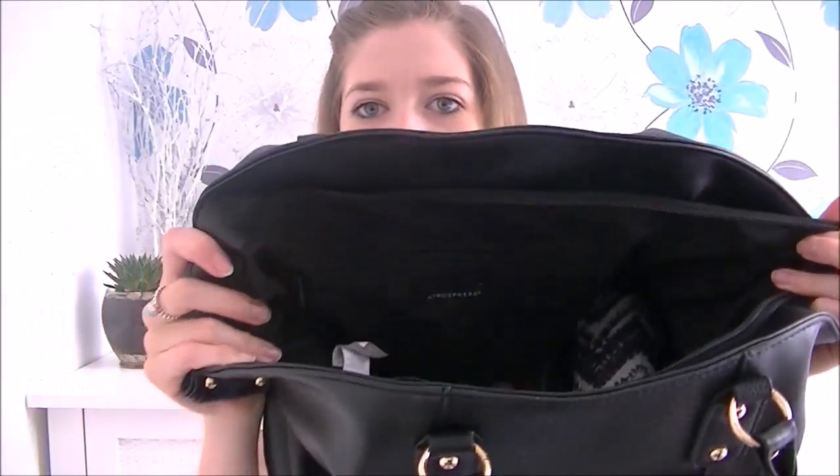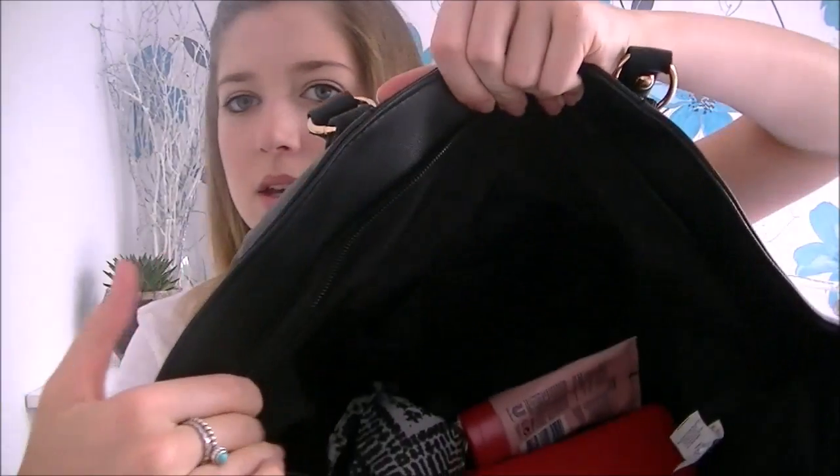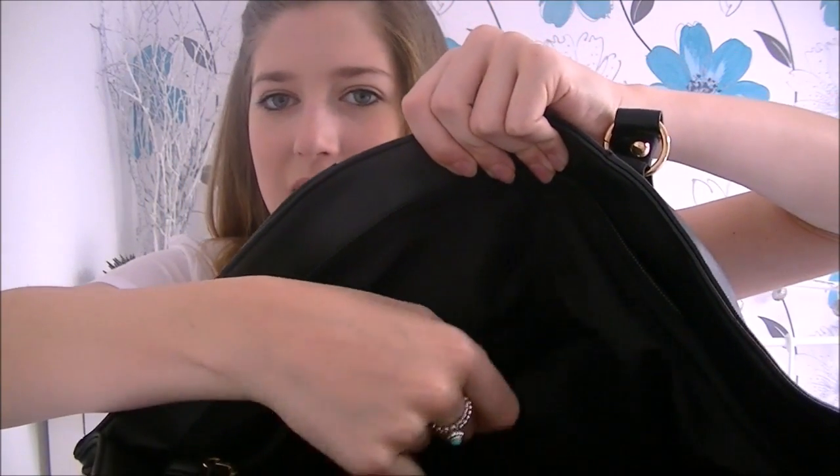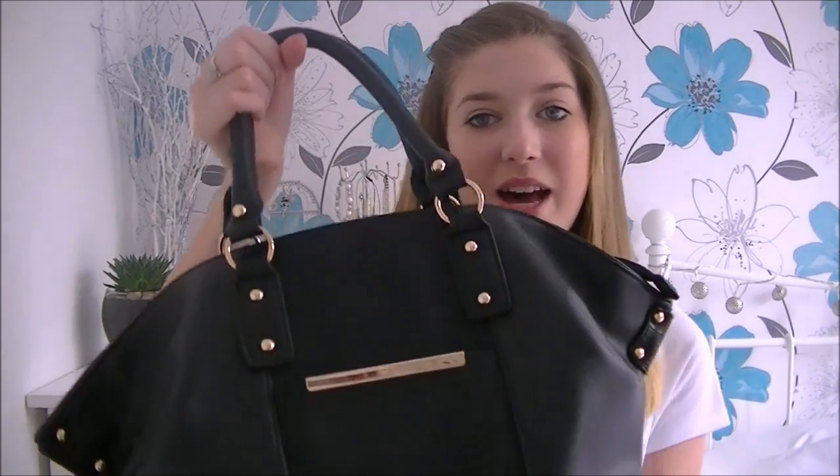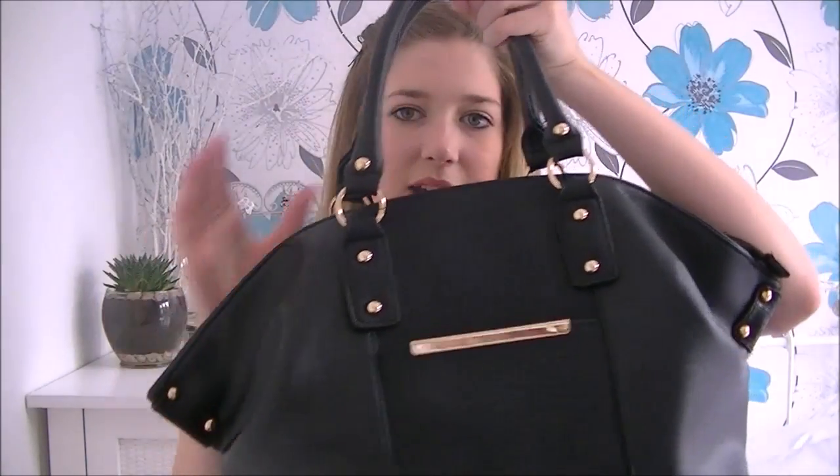Inside the bag there's a large zip pocket where I keep my phone and a mirror, some loose open pockets on one side, and then one massive main compartment which holds my umbrella, purse, hand cream, sweets — all the essentials. It's one of my favorite things from this haul. I love how it's ruched at the sides — it's so pretty and it's really big.